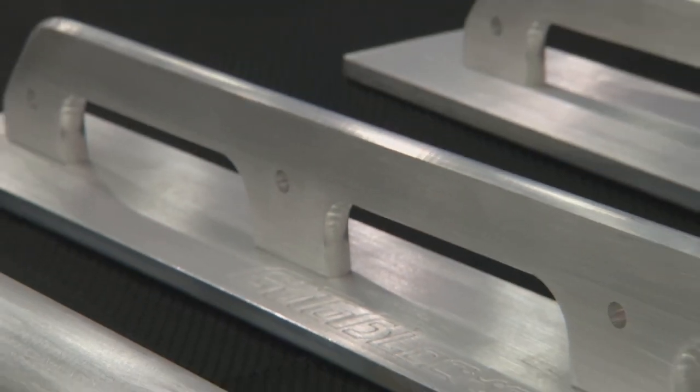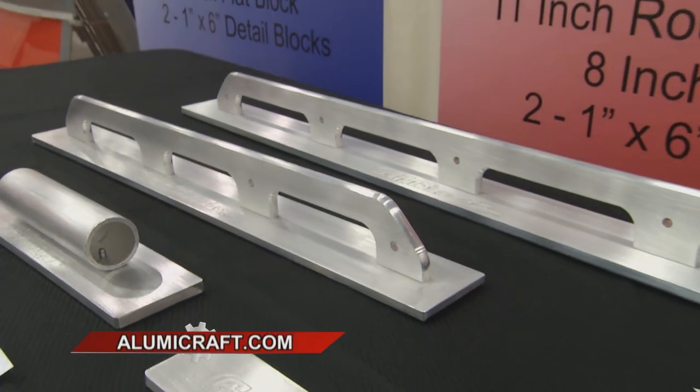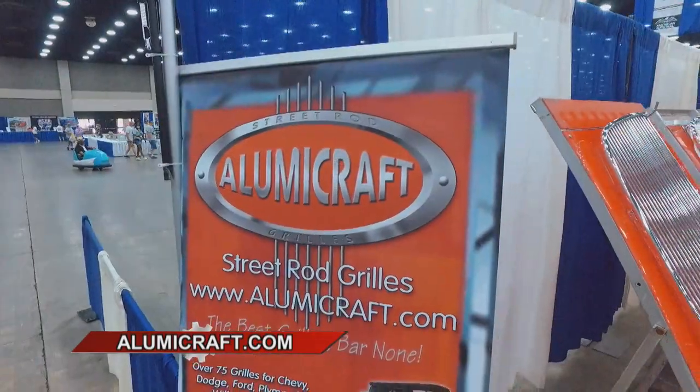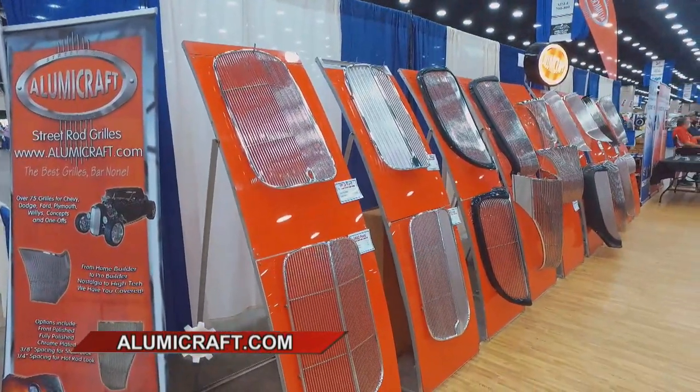I see you've expanded to aluminum sanding blocks, which is really cool, because you see a lot of flexible ones out there but they don't help you on flat panels like on a square-body Chevy. So these things are a great invention. If you've got a hot rod or classic car, you're going to love what you see with Illumicraft. Check them out at Illumicraft.com.